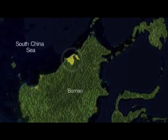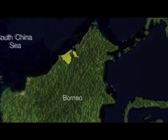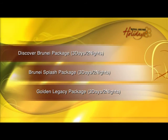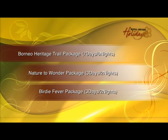Facing the South China Sea, along the northern coast of the island of Borneo, Brunei Darussalam is wedged between the Malaysian states of Sarawak and Sabah. Royal Brunei Holidays offer a number of packages showing all the best destinations in this beautiful sultanate.